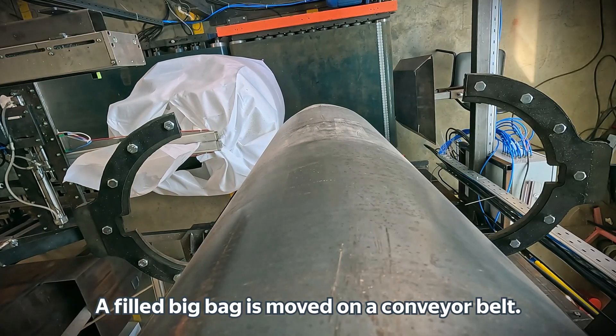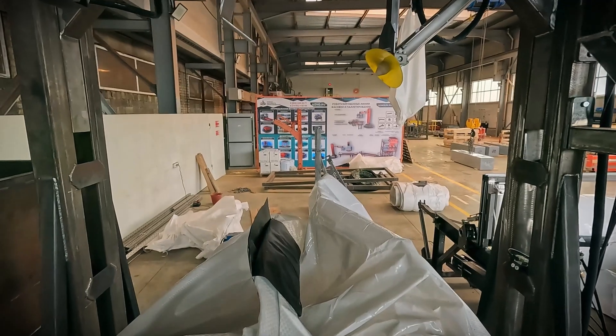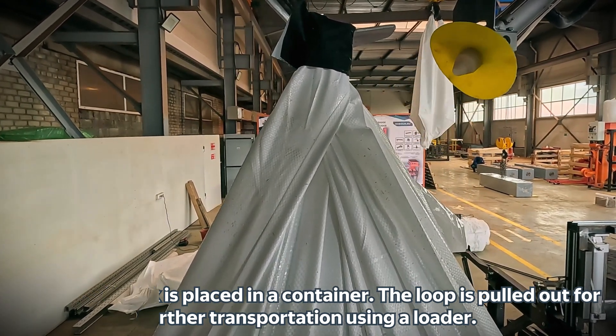A filled big bag is moved on a conveyor belt. Optionally, it is possible to apply a marking. The sealed neck is placed in a container, and the loop is pulled out for further transportation using a loader.